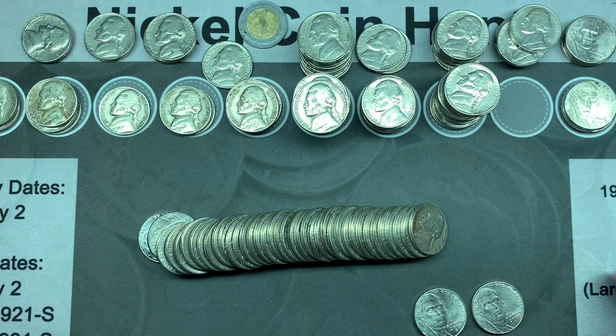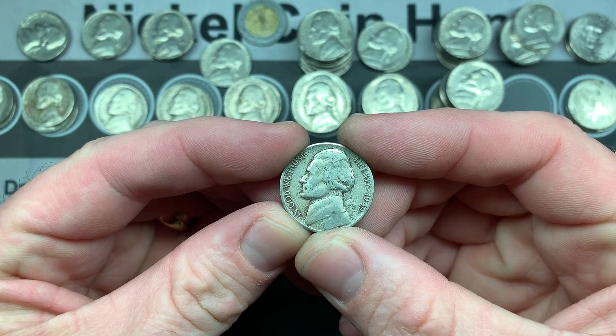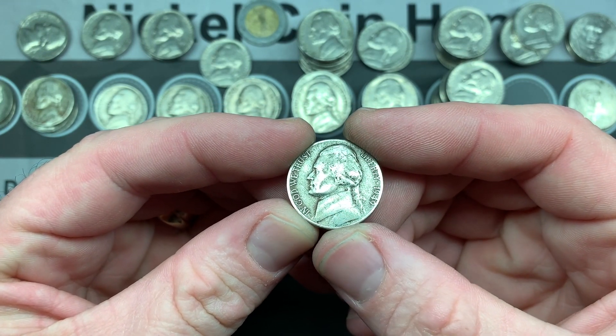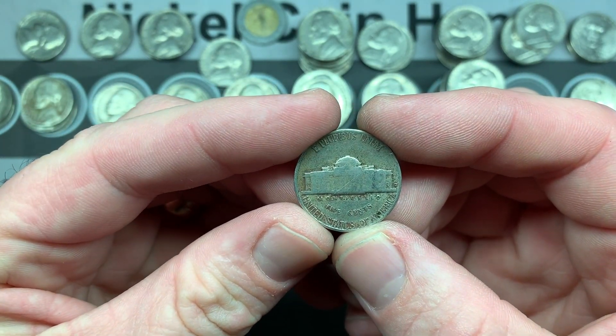Holy cow — the very next roll, third coin in, and we have another oldie: 1949 Denver.